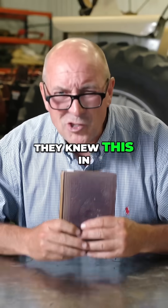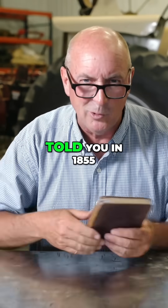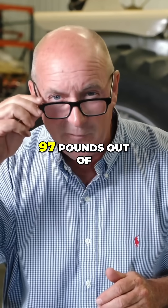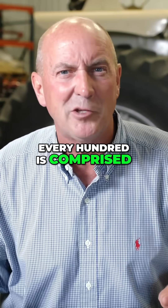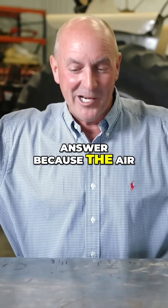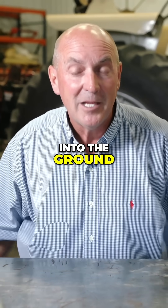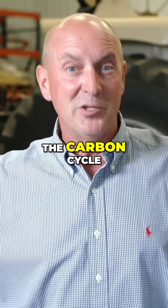They knew this in 1855, and he goes on to tell the exact numbers. So if 90 to 97 pounds out of every hundred is comprised of the air, why do we need so many chemicals and fertilizer? You already have the answer: because the air is no longer getting into the ground. The air has to get into the soil so we can have the carbon cycle.